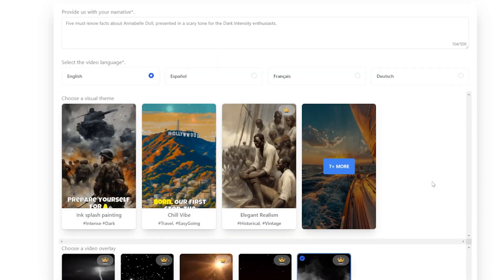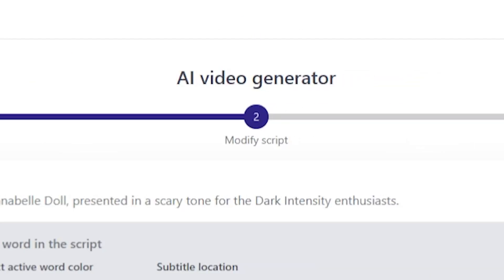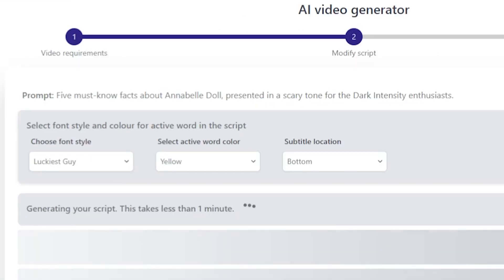After everything is completed, click Next. As you can see, this is basically the second step, and it's called the Modify Script section. Here you can see it's generating my script and my visual themes, and it takes about one minute to complete this process.